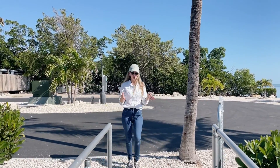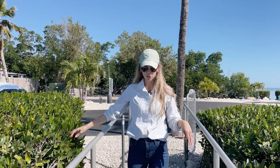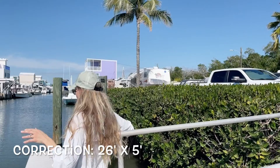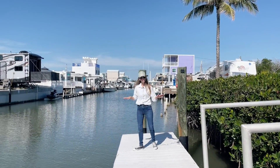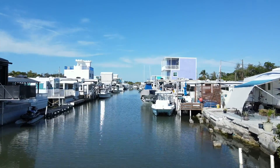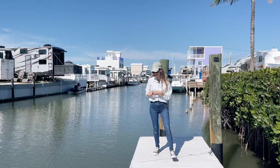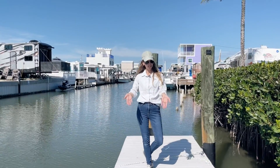Now I'm entering the private dock area. Some gorgeous mangroves here. The dock is roughly 28 feet by 5 feet. It is a floating dock. It is the first dock out to the open ocean, which is absolutely amazing. You can just feel the breeze already and smell the ocean. Just wanted to give you a glimpse of your private area here for your boat.